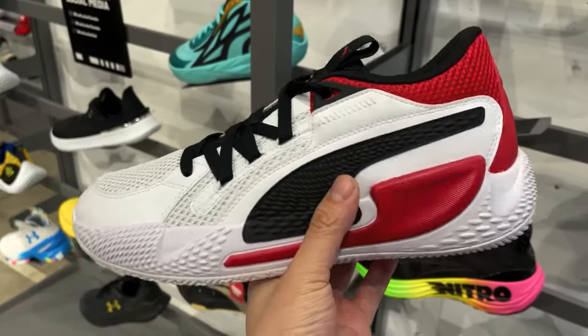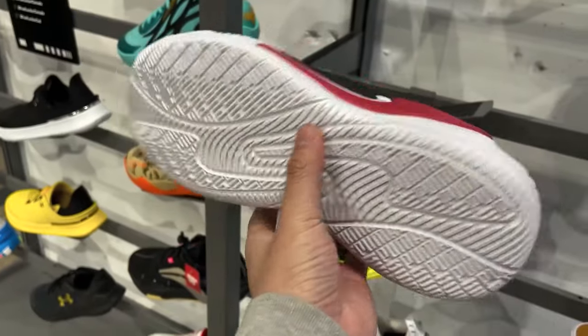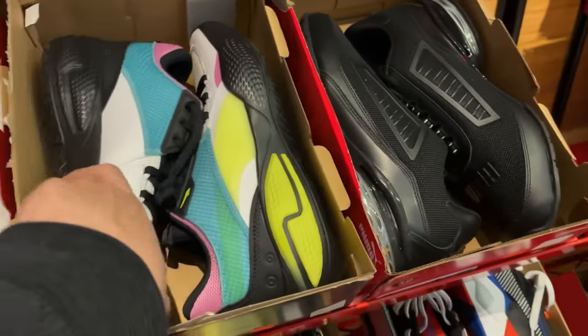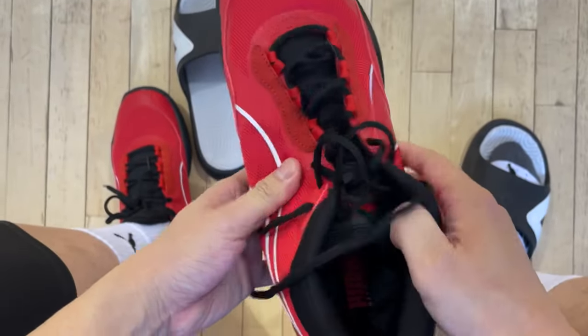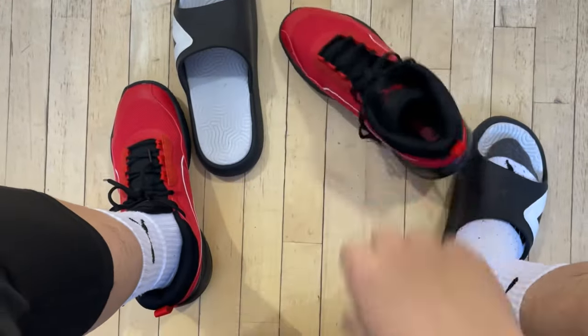There should be a lot of colorways to choose from, especially for those of you in the US. Same thing with the Court Rider 2.0 — those are great too. And also from Puma, the Playmaker Pro is also good for wide feet. But because of some issues with the upper stability and traction on dust, I do think the Court Riders are a better performer overall.